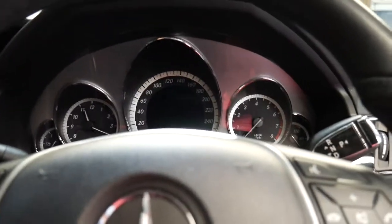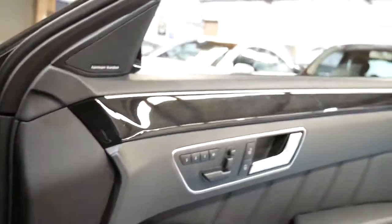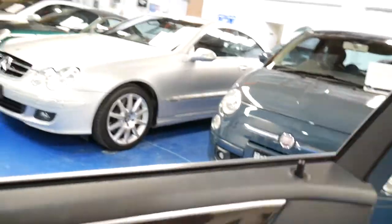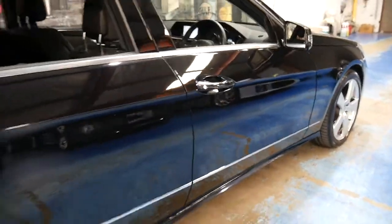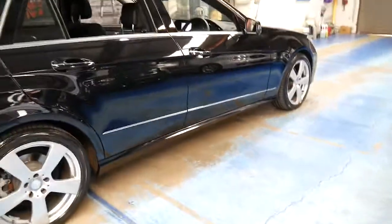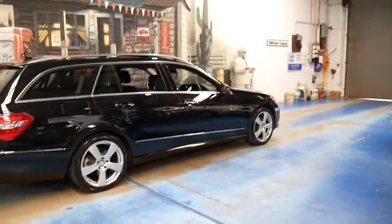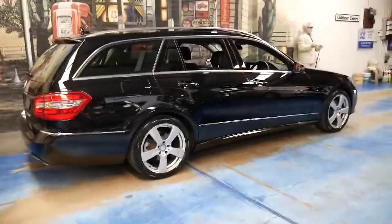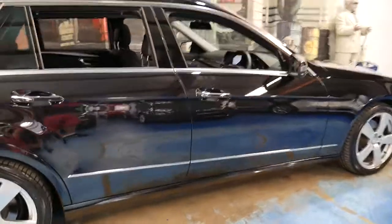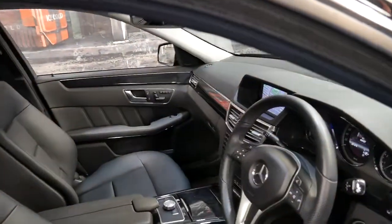The Mercedes-Benz E-Class wagon is an incredible family car. Even examples from the 70s are still popular today. In the 1970s they had what was called the W123, and it was generally a 230 or a 280 TE. It was also available in a diesel. You still see them getting around today and they've become quite popular and actually quite collectible.